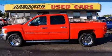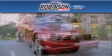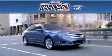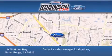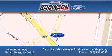Stop by today and test drive this automobile for yourself. Thank you for shopping at Robinson Brothers Ford, located at 11455 Airline Highway in Baton Rouge. Please contact our business development office at 225-293-8900 for special wholesale pricing. Give us an opportunity to earn your business.